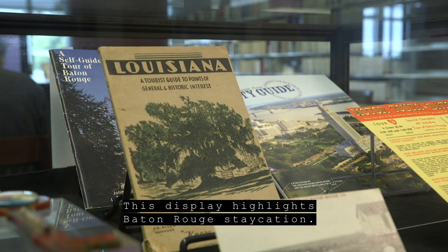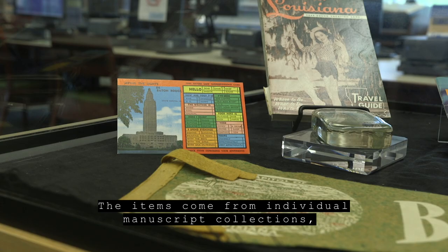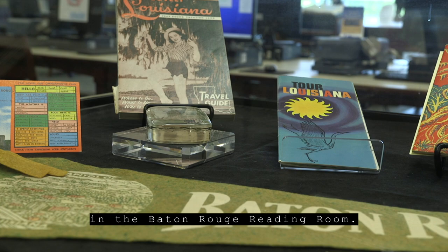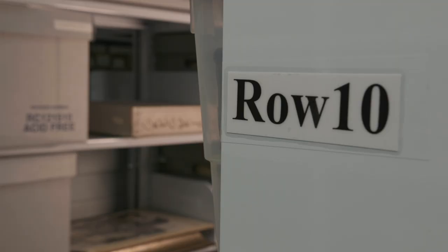This display highlights a Baton Rouge staycation. The items come from individual manuscript collections, our map collection, and our vertical files. All of these materials are housed in the Baton Rouge reading room.